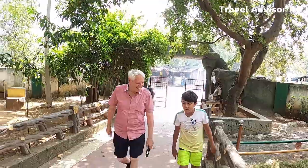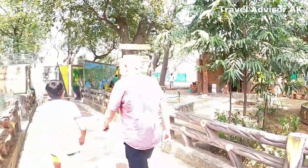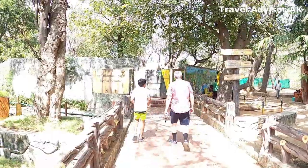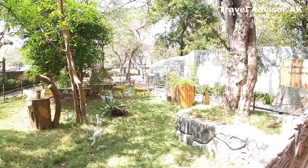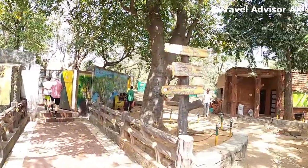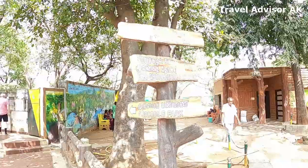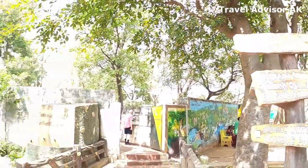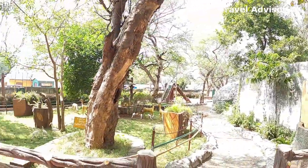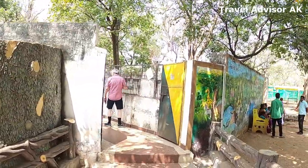Then we started to move into the park, or the crocodile rehabilitation center. On the left side is the children's park which we just saw, and on the right side there are some sign boards. We've got a crocodile park, eco shop, and a small children's park here.